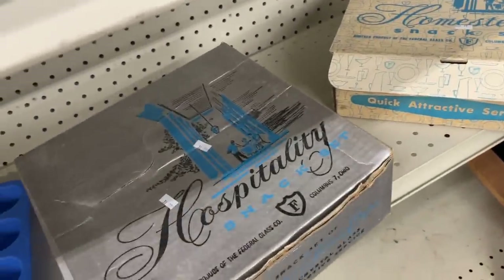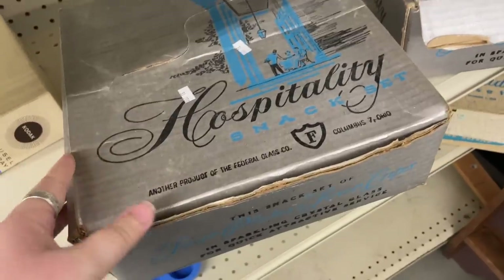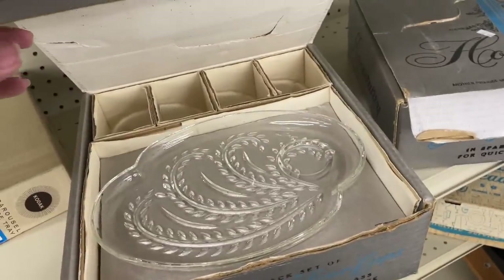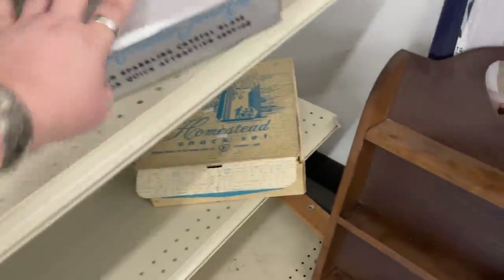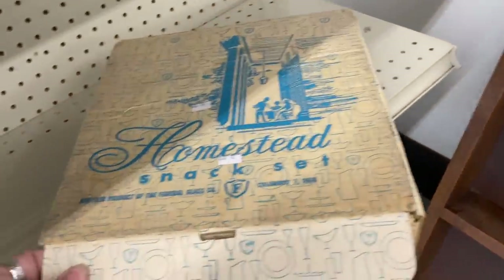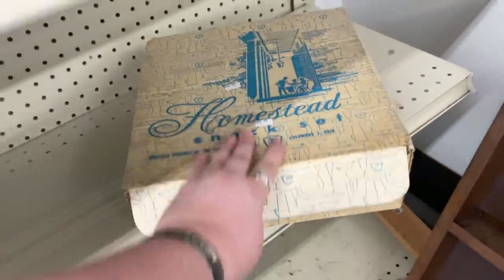I know these snack plates don't sell, but these are Federal Glass still in the box. They have $10 on them so I'm not interested at that price, but I just thought it'd be fun to show y'all. This one's 'Homestead,' also Federal — same, just in a different box.